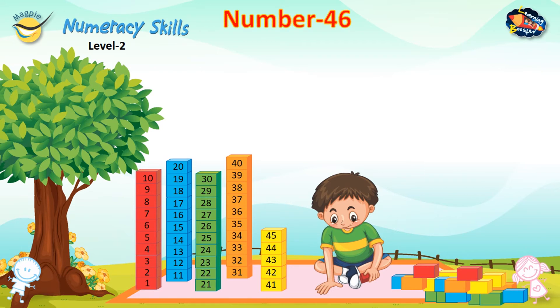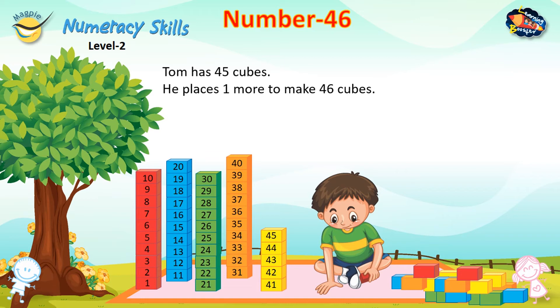Number 46. Tom has 45 cubes. He places one more to make 46 cubes. Number 47. Tom has 46 cubes. He places one more to make 47 cubes.